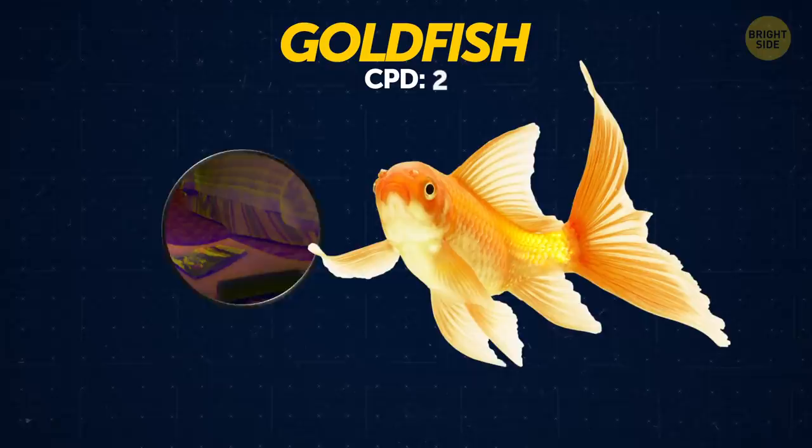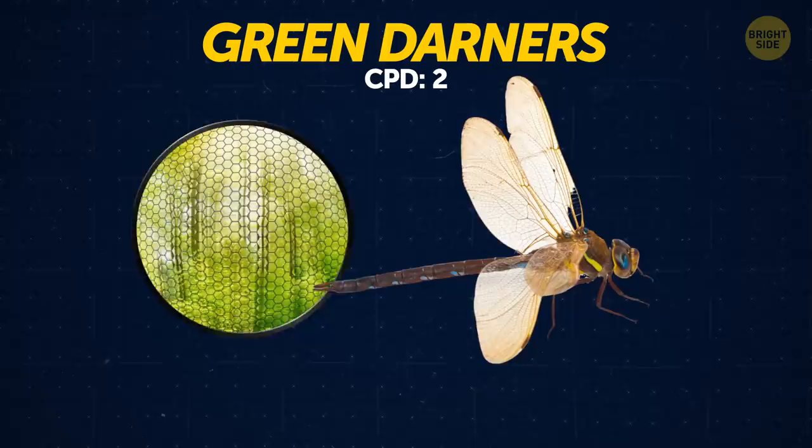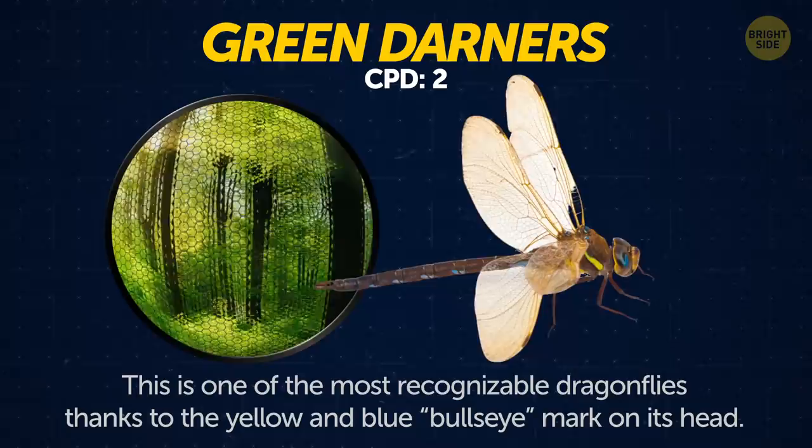Goldfish. If a goldfish is kept in a dark place for a while, its color will fade. If it's kept under natural light, it will become brighter. Green darners. This is one of the most recognizable dragonflies, thanks to the yellow and blue bullseye mark on its head.